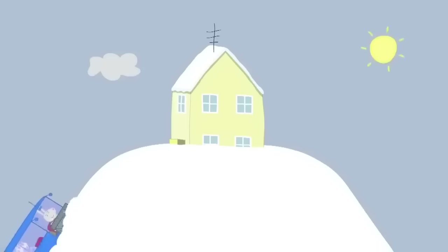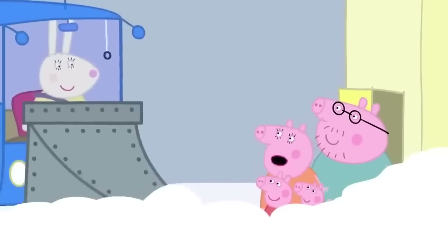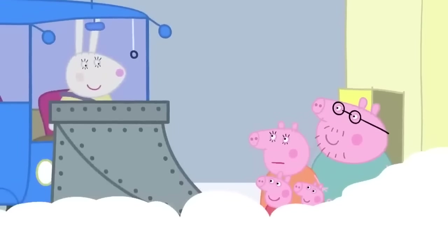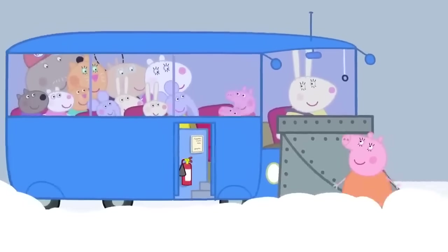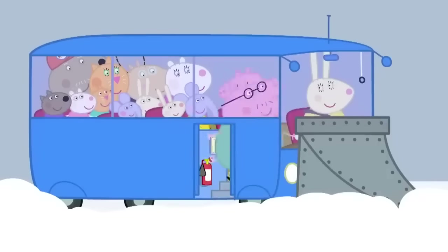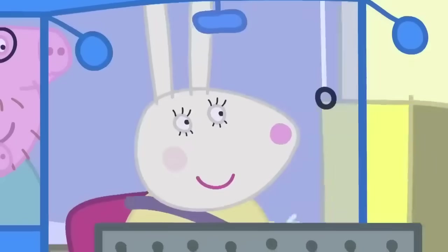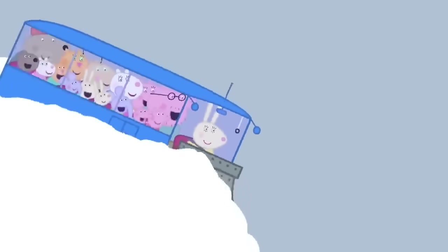Miss Rabbit's coach has arrived at Peppa's house. How did you get through all that snow? With my big snowplough! Snowploughs push the snow out of the way. Hello, everyone! Hello, Peppa! All of Peppa's friends are going to the seaside too. Next stop, the seaside! Hooray!